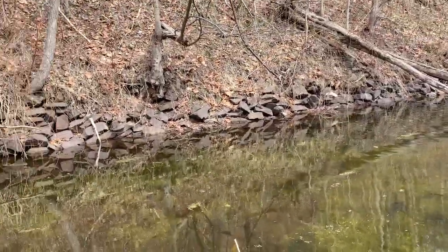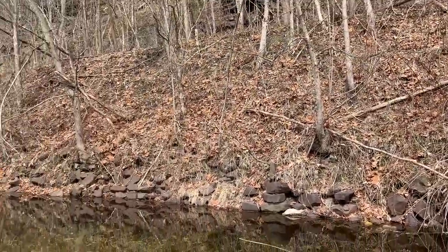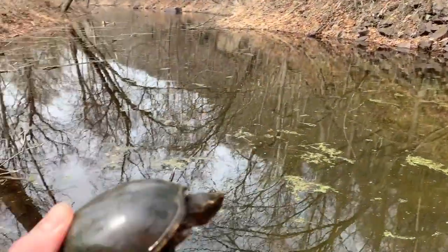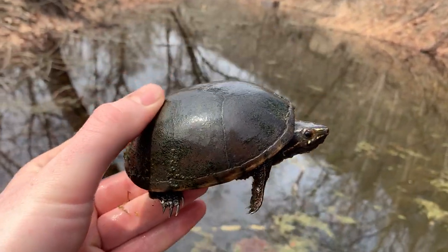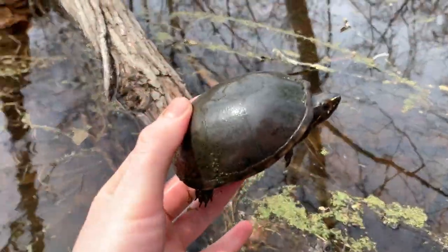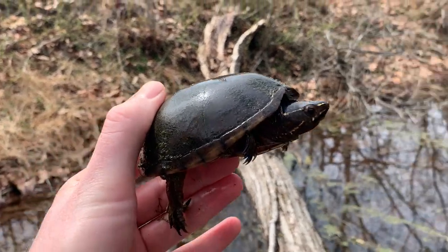I'm going to snag a couple photos of these two and keep working my way down. Still no snakes today, which honestly seems odd for how good this habitat looks on that far shoreline. Nevertheless I'm having fun — I hope you guys are enjoying looking at these musk turtles, a species that's just really, really cool for me to see. I'll take a photo, let these guys go, and let you know when I catch the next herp.